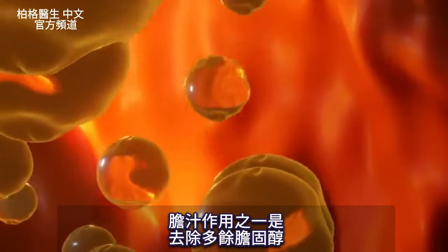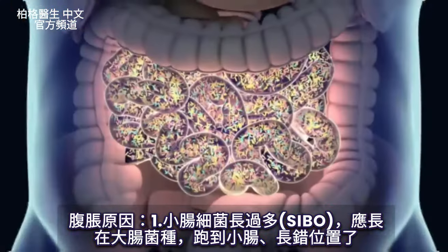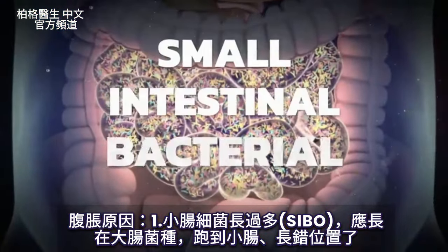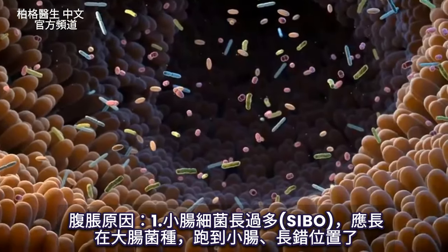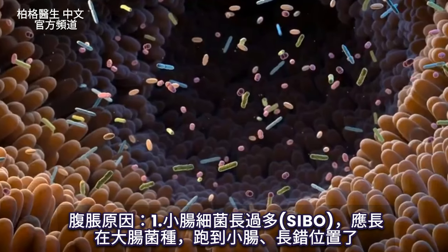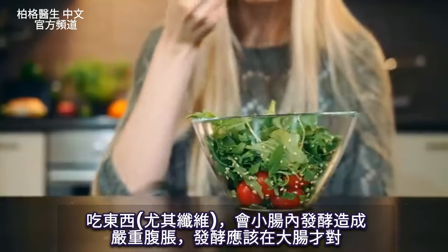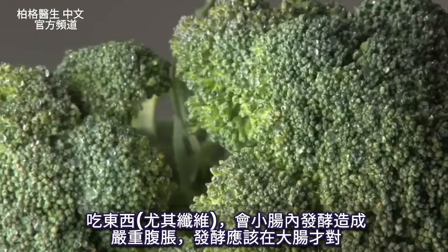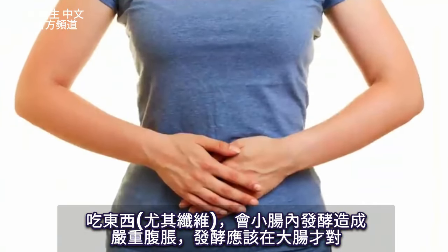One of the purposes of bile is to get rid of excess cholesterol. There's a condition called SIBO — small intestinal bacterial overgrowth. That's where you have a lot of microbes that normally should be in the large intestine but they're in the wrong place. When you eat food, especially fiber and things like that, you start getting tremendous amounts of bloating because you're getting this fermentation.